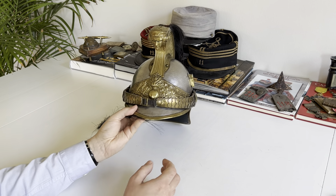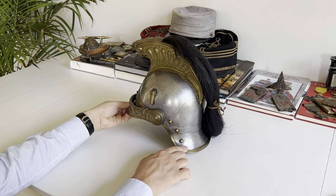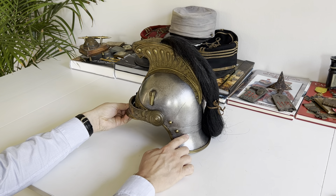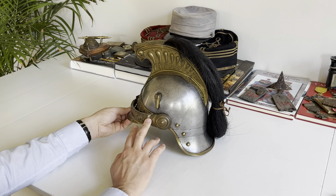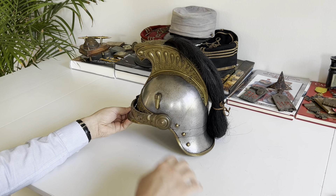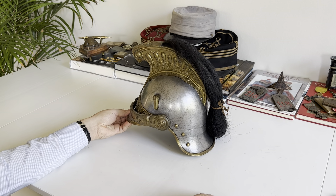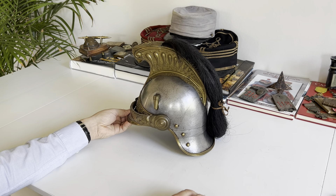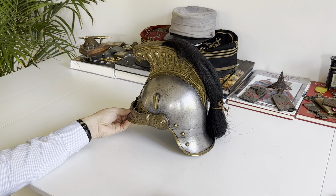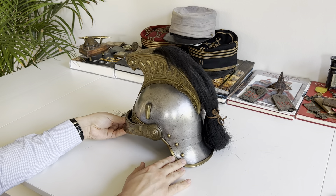The helmet is made in several pieces: you have a front visor, a back visor made of several metal plates, and the main body. Everything yellowish is made of brass; everything grey is made of steel. The black hair you see is actually horsehair from the mane of the horse — on this helmet it is braided and held together with a small attachment.